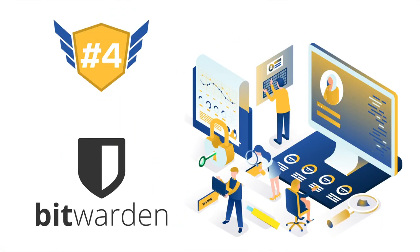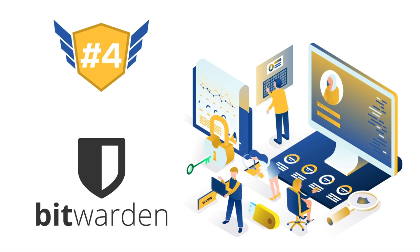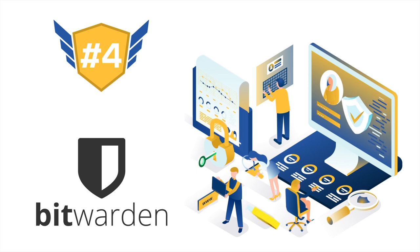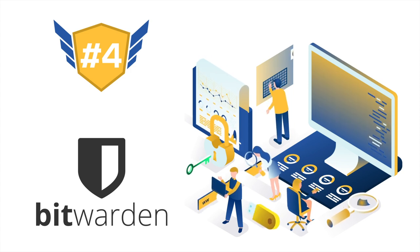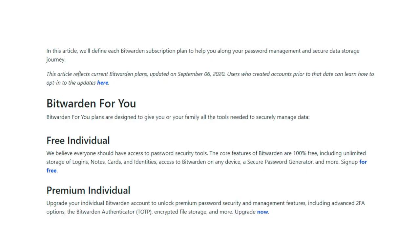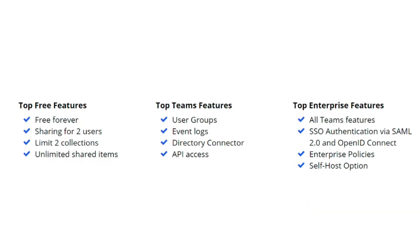The fourth position on our list goes to Bitwarden. Bitwarden is one of the newer password managers on the market, and the mere fact that it made this list is an impressive feat. While it has a paid plan like most password managers, it also offers a free plan, which is what made it so popular. The free plan focuses on core password management and includes decent features like optional self-hosting, multi-device sync, and limitless cloud storage.